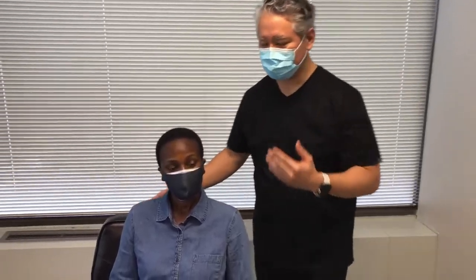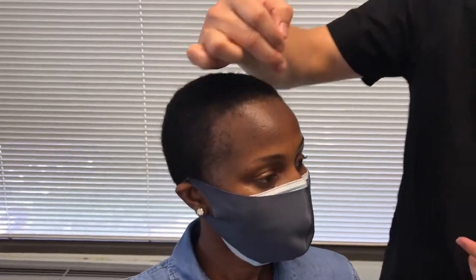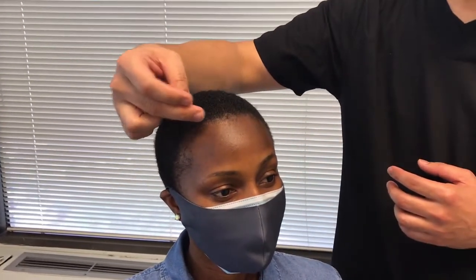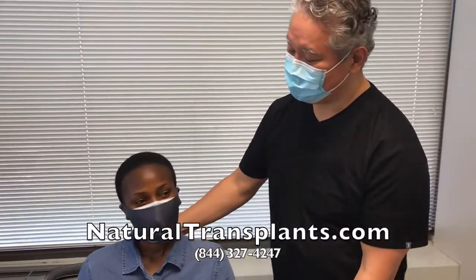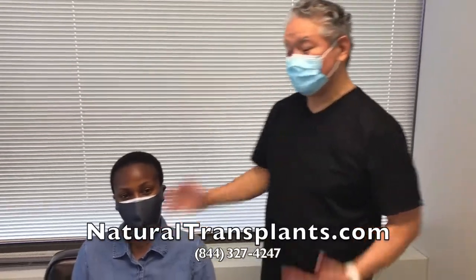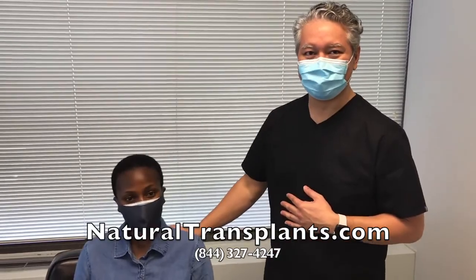So she has some hair loss here on her edges and a little bit along the hairline here. What we're going to be doing is filling in these edges on the side, bringing the hairline down, and recreating her widow's peak. It's going to be an exciting day, should go really well. Thank you again for doing this video for us — we'll see you a little later.